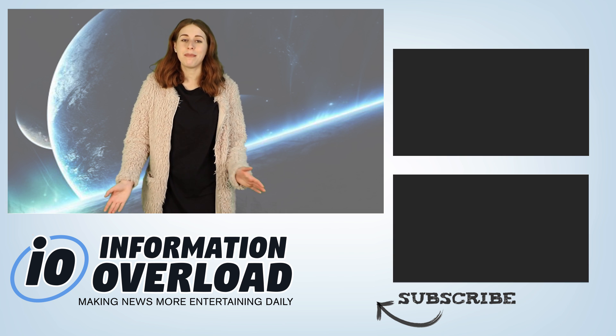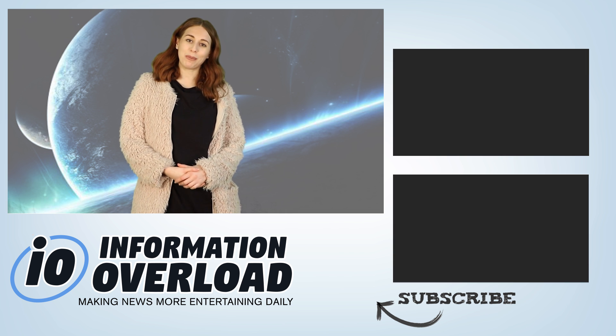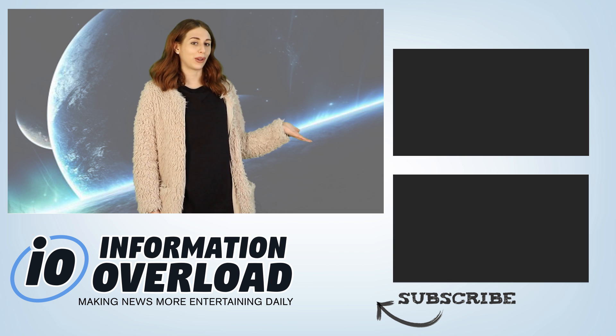Anyways guys, I hope you enjoyed that video. Make sure you subscribe to Inform Overload, follow us on Instagram and Twitter, and if you want to keep watching, why don't you click one of these two videos floating right over here.